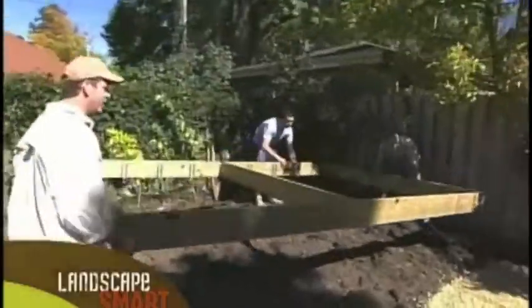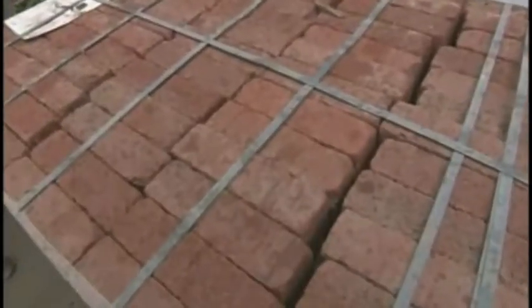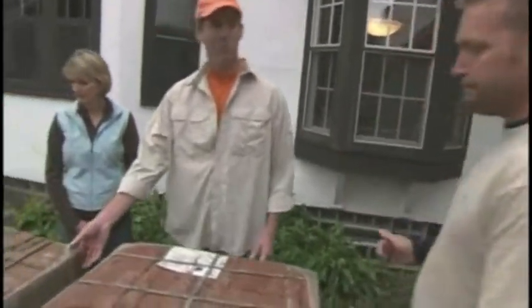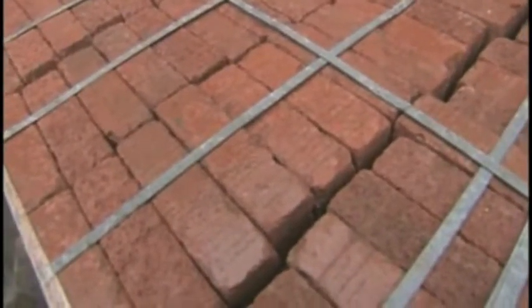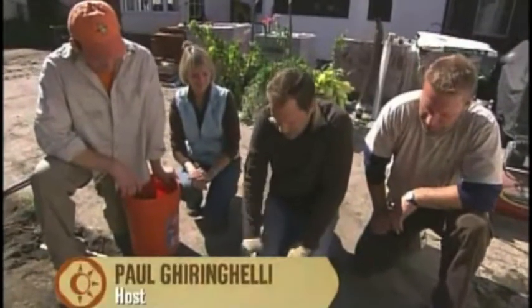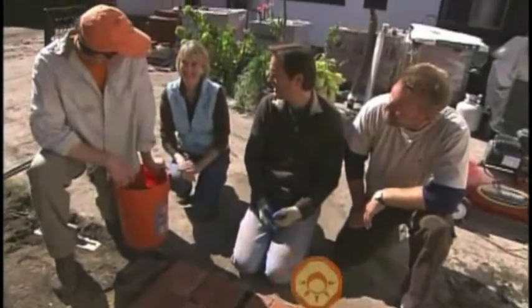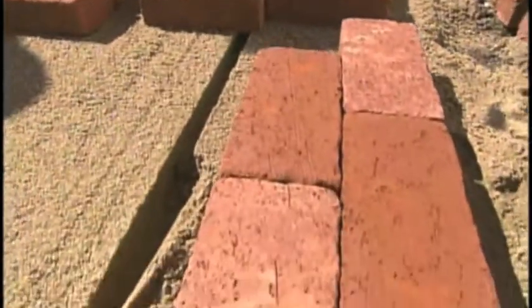With the old lawn torn out, deck placed, and patio base prepared, all that's missing are the pavers. The red tumbled clay paver is chosen — it looks like something that's been there for 80 years, with people walking on it. With over 500 square feet of pavers to lay, the team needs to decide on a pattern: basket weave, herringbone, or running bond. All three are traditional and fit the English garden style.